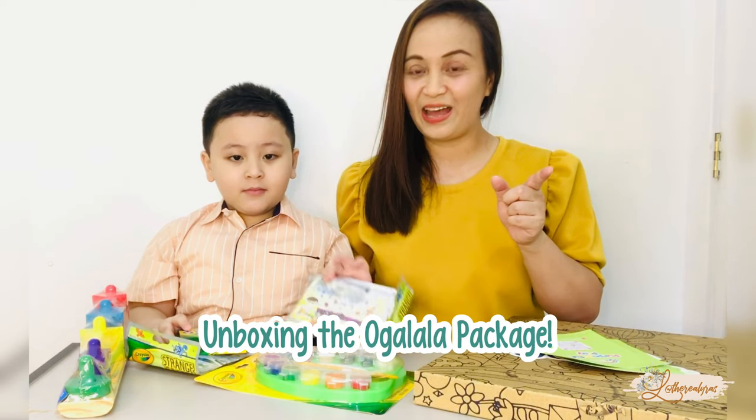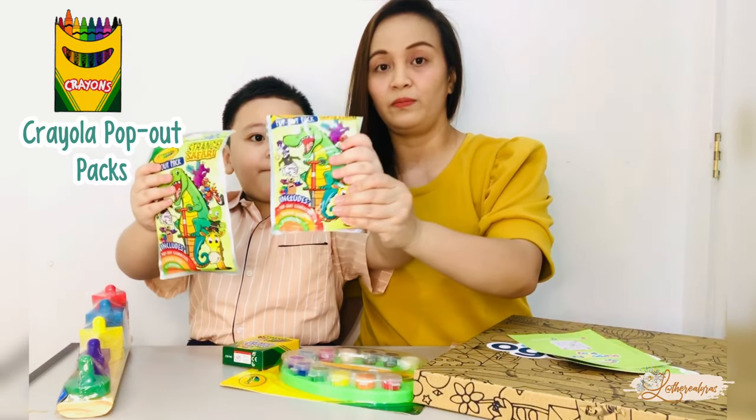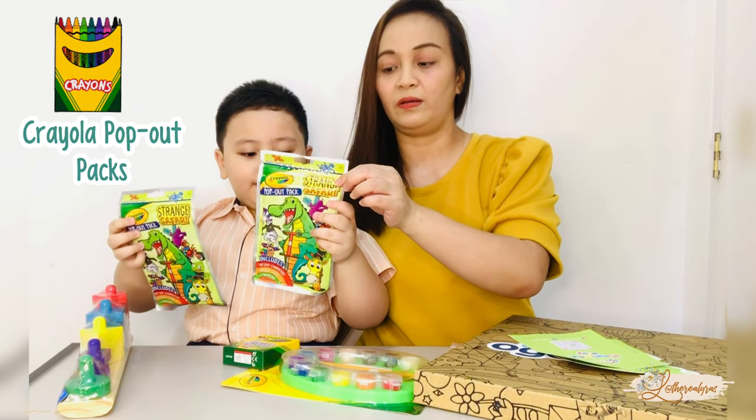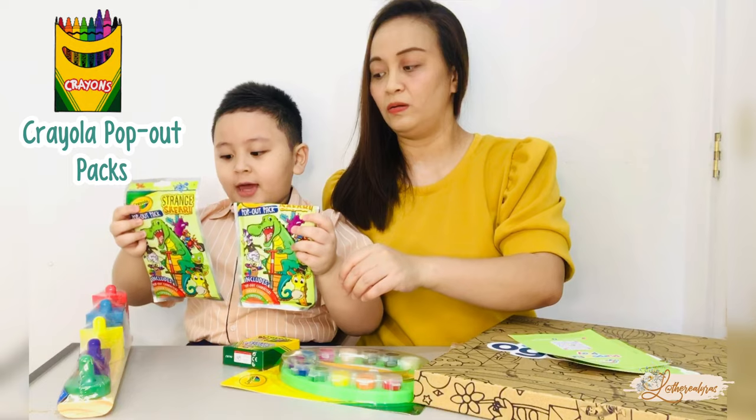What do we have here, Caleb? We got two pop-out packs here. It includes three pop-out characters, one sticker sheet, and four crayons.